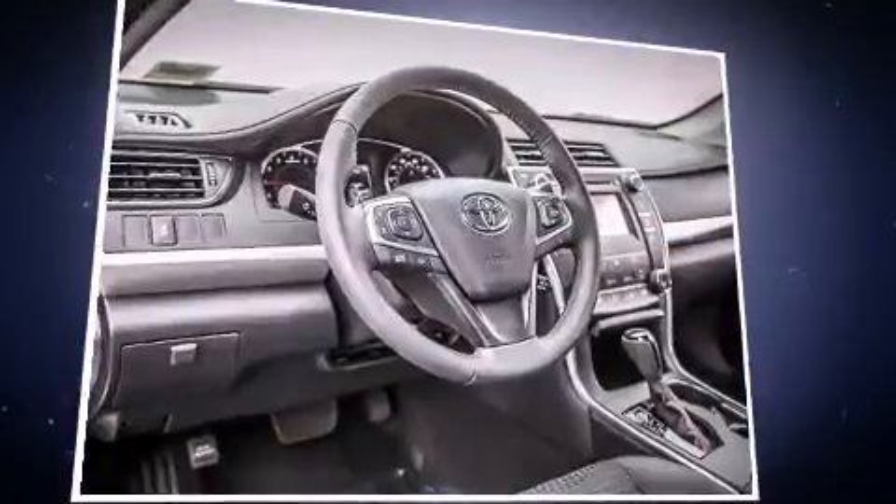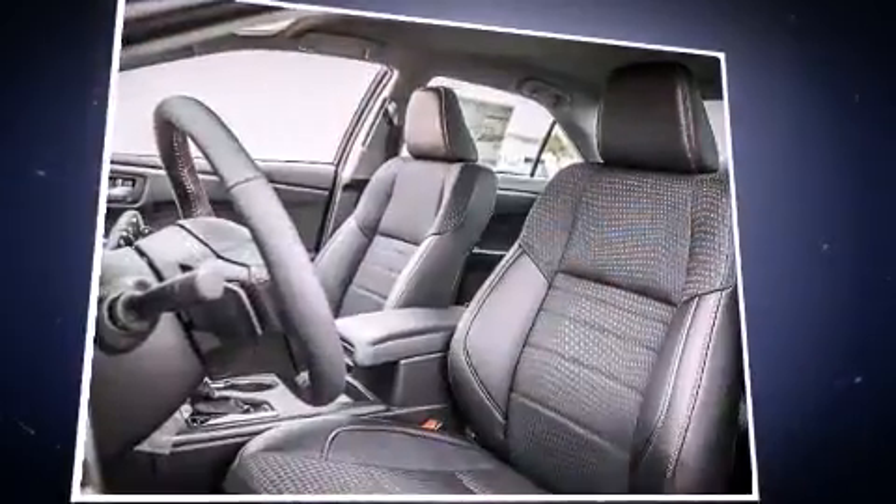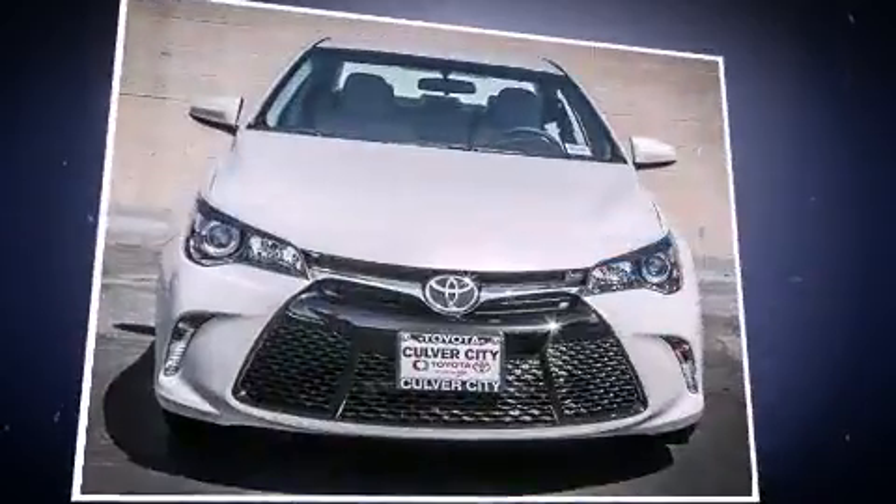Top features include remote keyless entry, variably intermittent wipers, a leather steering wheel, heated door mirrors, and power windows.